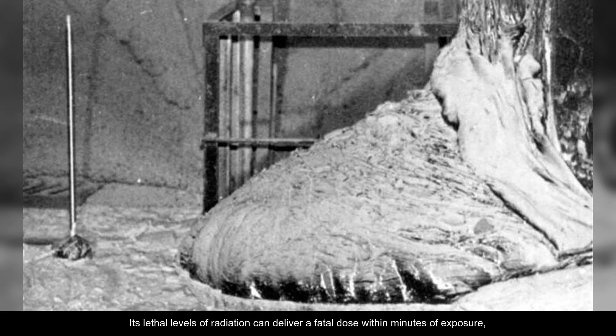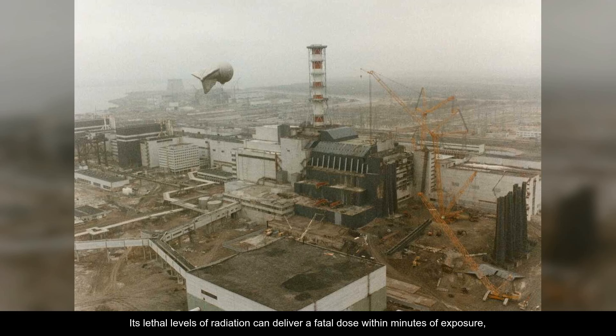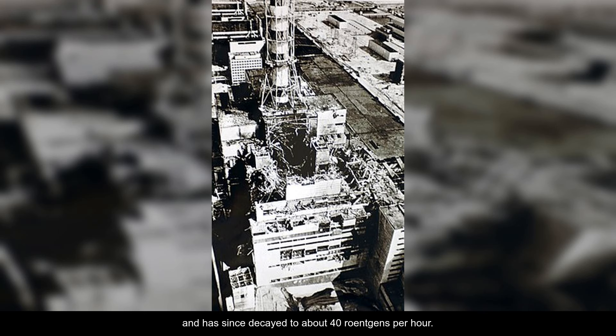Its lethal levels of radiation can deliver a fatal dose within minutes of exposure, and even a brief look at it could be deadly. The mass initially emitted an intense level of radiation at 10,000 roentgens per hour and has since decayed to about 40 roentgens per hour.